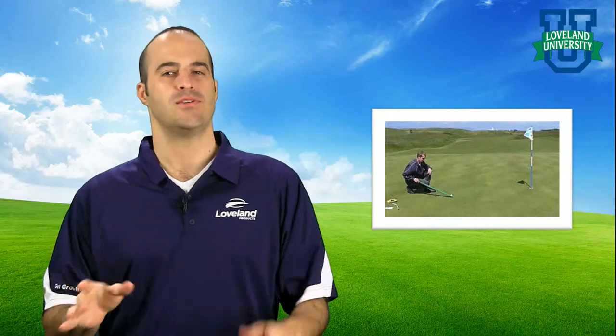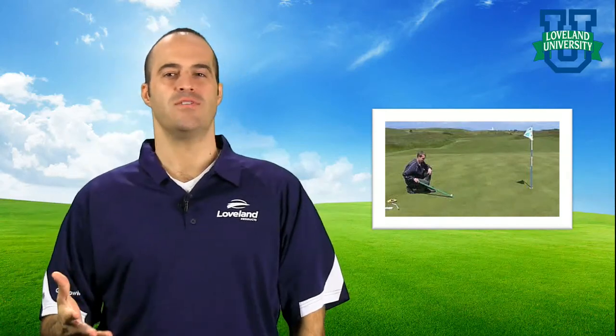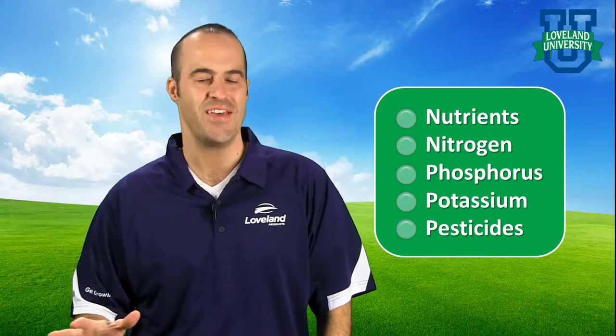Growers, superintendents, and lawn care operators strive to make crops, plants, and turf grass as healthy as they possibly can. Applications of essential nutrients such as nitrogen, phosphorus, and potassium, along with pest and disease management inputs, are applied to keep plants healthy and strong.